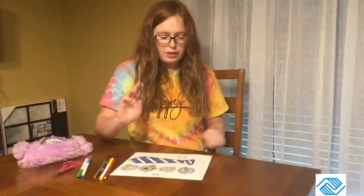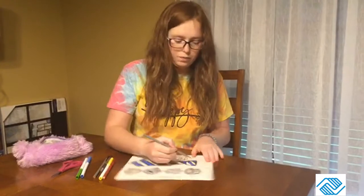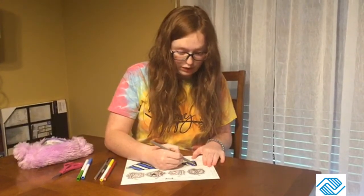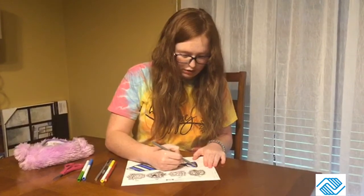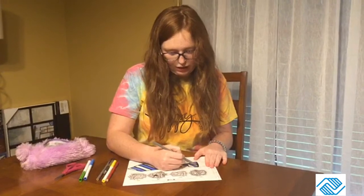So that's what it looks like so far. Now I'm going to take my gray coloring pencil that I'm using as silver and try to quickly color these white stripes that I haven't colored yet.